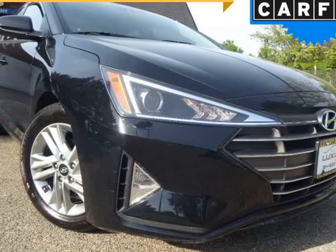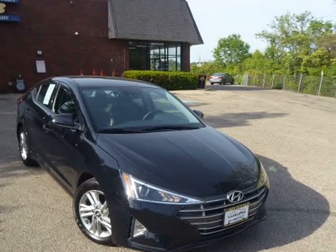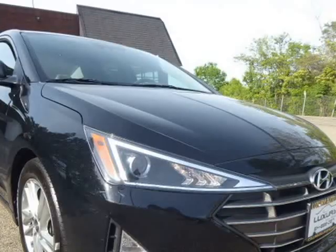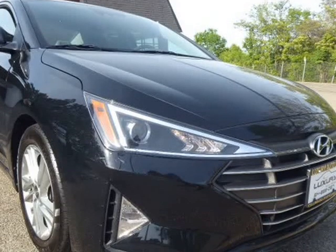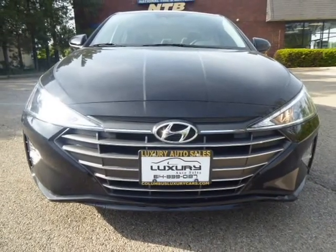This 2020 Hyundai Elantra is brought to you by Columbus Luxury Cars LLC. This car comes with a brand new engine from Hyundai — zero miles on it, installed by the dealer under factory warranty — and will have the full factory warranty on the car for the remaining time.